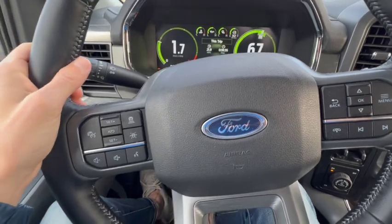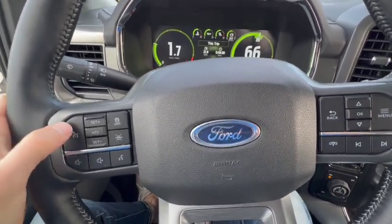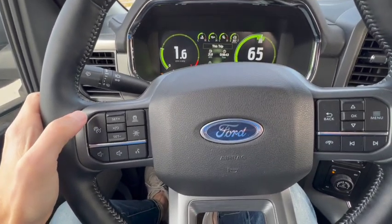There are some quirks to this system and any adaptive cruise control system that I don't like, which certainly apply here. In a moment I'll show you how the adaptive cruise control works, and then we'll look in the menu because you can engage and disengage certain features. Here's how it works — you have the button to engage and disengage adaptive cruise control.